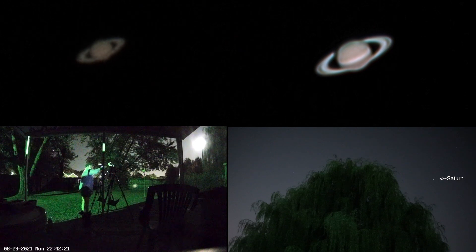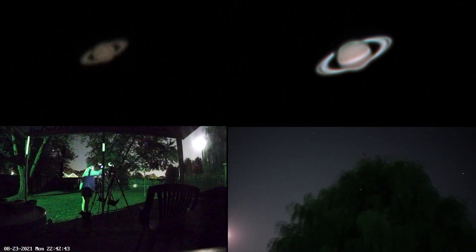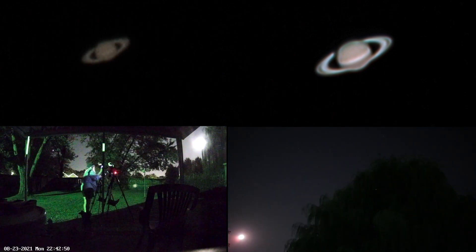We can see that Saturn is the one off to the right of that willow tree — it finally emerged. Jupiter is the light popping in and out behind the tree, so it'll be a while yet before it comes out. There is a 97% moon falling behind all those skies, and we're facing south right now with Saturn up about 25 degrees above the horizon.